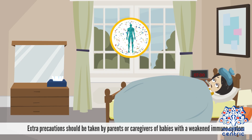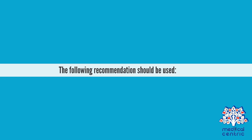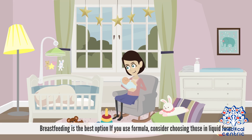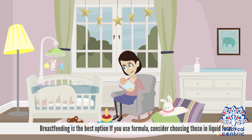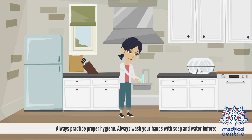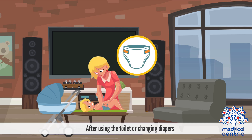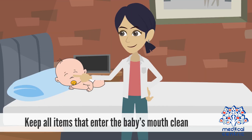Extra precautions should be taken by parents or caregivers of babies with a weakened immune system, infants born prematurely, and those less than three months. Breastfeeding is the best option. If you use formula, consider choosing those in liquid form. Always practice proper hygiene — wash your hands with soap and water before preparing and feeding foods or bottles to your baby, touching your baby's mouth, after using the toilet or changing diapers. Keep all items that enter the baby's mouth clean.